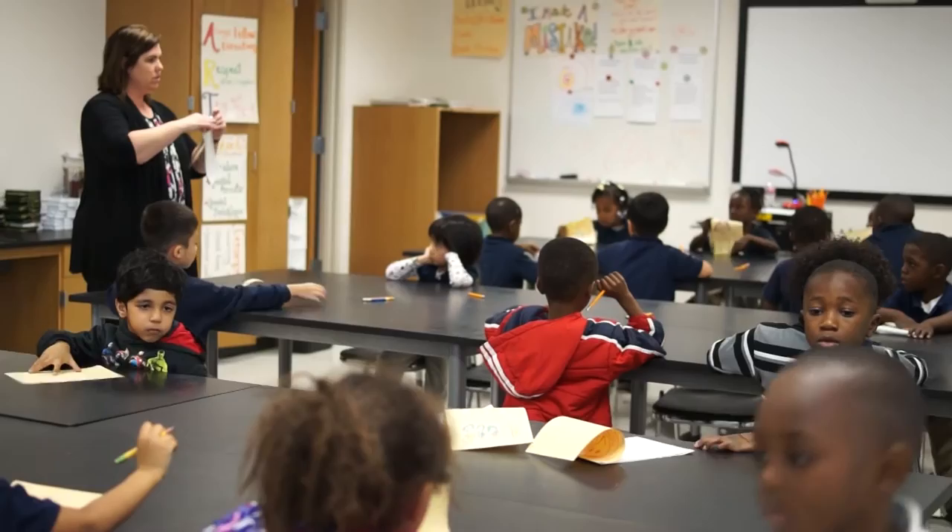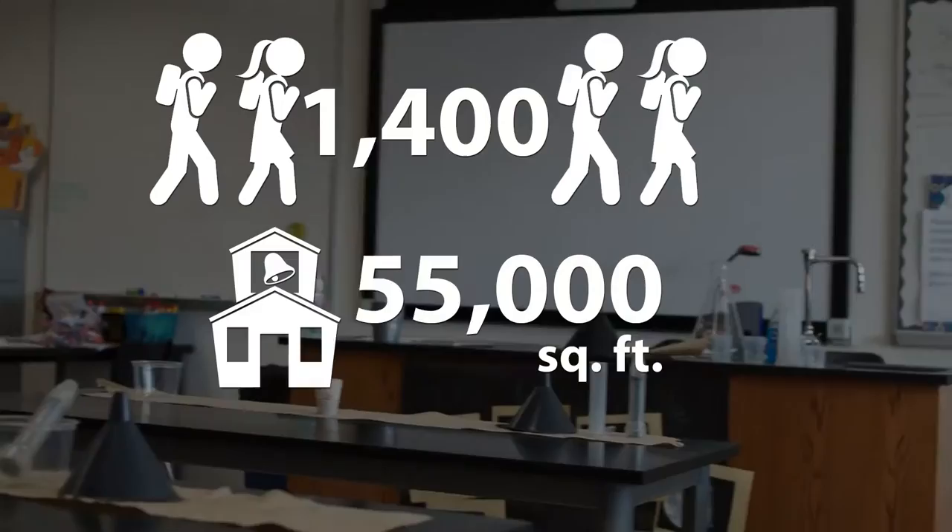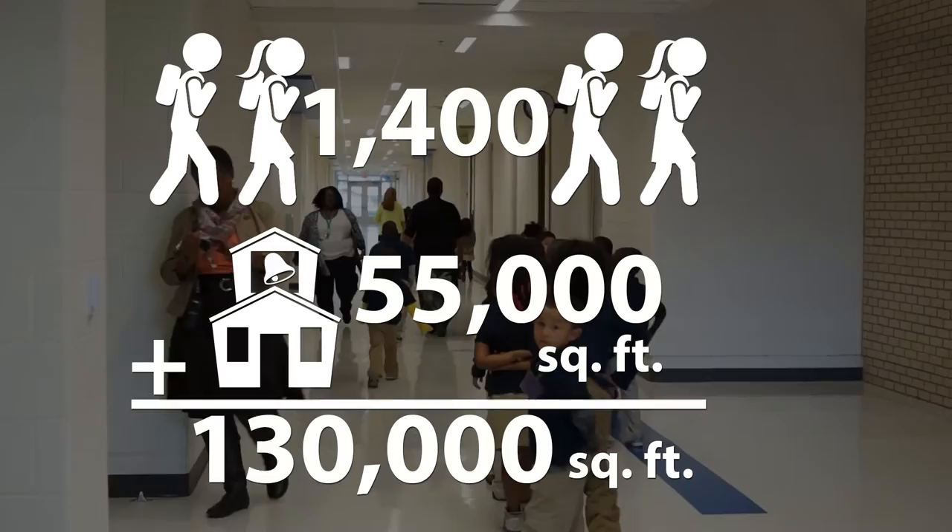The two-story addition increases the school's capacity to now house more than 1,400 students and adds more than 55,000 square feet of space, bringing the building's total square footage to more than 130,000 square feet.